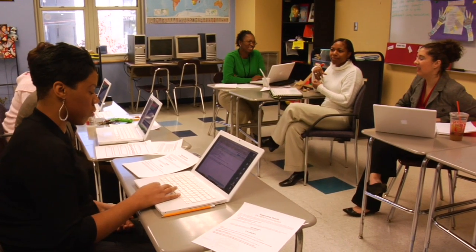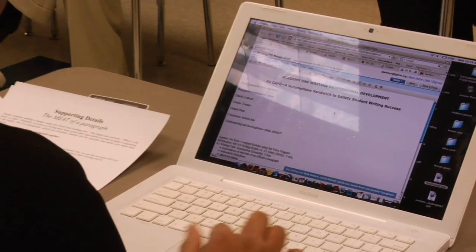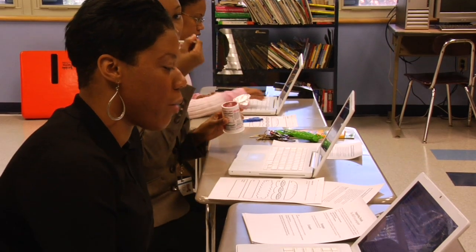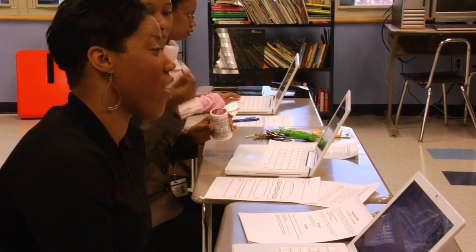Everyone opens up their laptop. The Google Doc is right there — a question, a comment, a writing prompt. They just have to quickly write a response in. After everyone writes a response, everyone sees what everyone has written. Give a minute or two to read what everyone else is thinking, to process, and then we go right into discussion. We can have teachers write their full paragraphs on the Google Doc so we can all see them at one time.